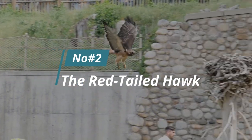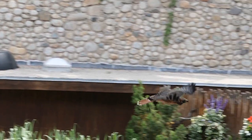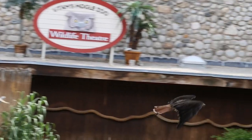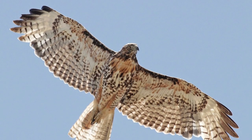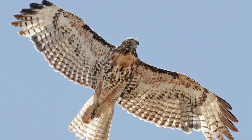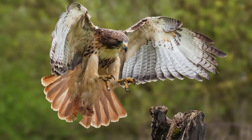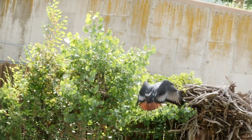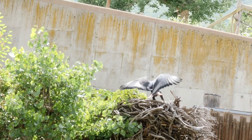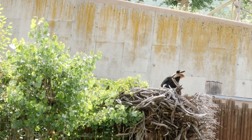Number 2: The Red-Tailed Hawk. The Red-Tailed Hawk is a common sight in the skies, with its distinctive red tail and piercing eyes. It has a wingspan of up to 4 feet and is a medium-sized bird of prey. This bird stands out from other birds of prey thanks to its distinctive rusty red tail, which can be seen while flying. The Red-Tailed Hawk is able to spot its prey from a great distance thanks to its excellent vision.